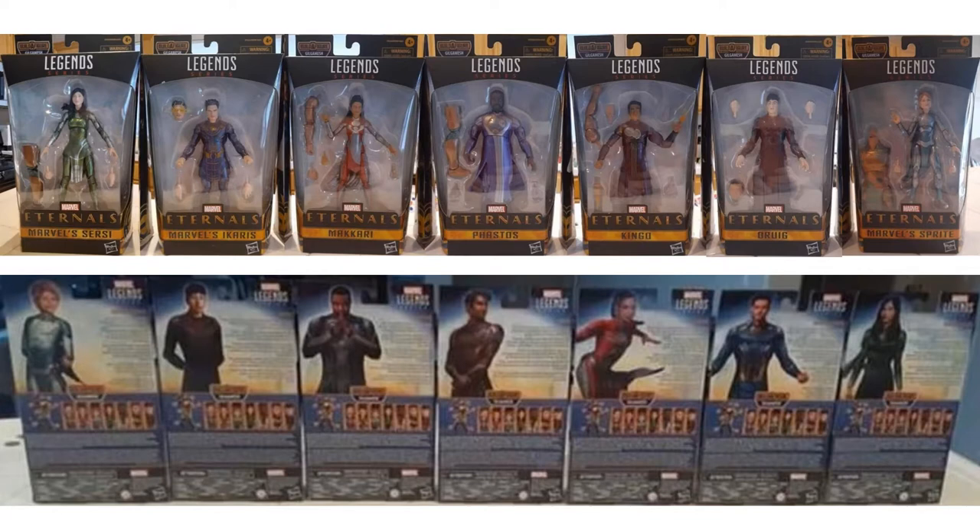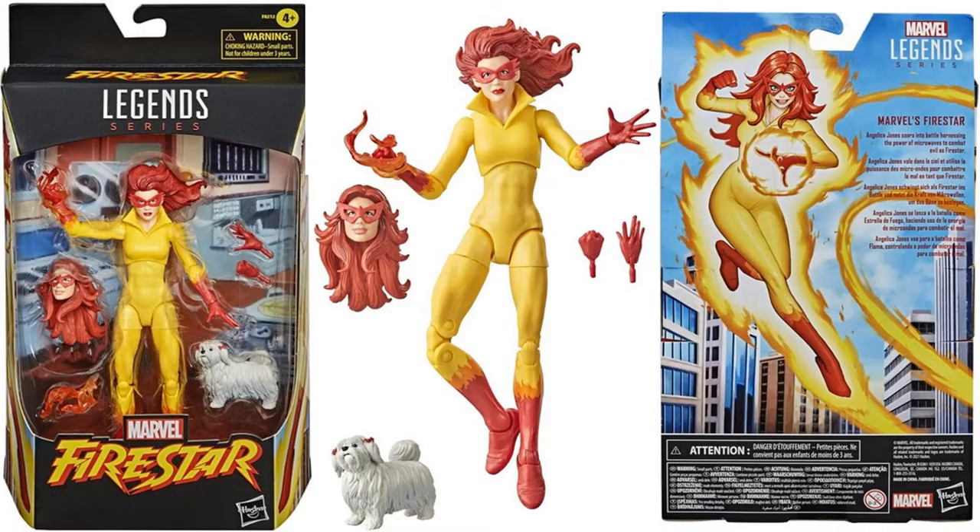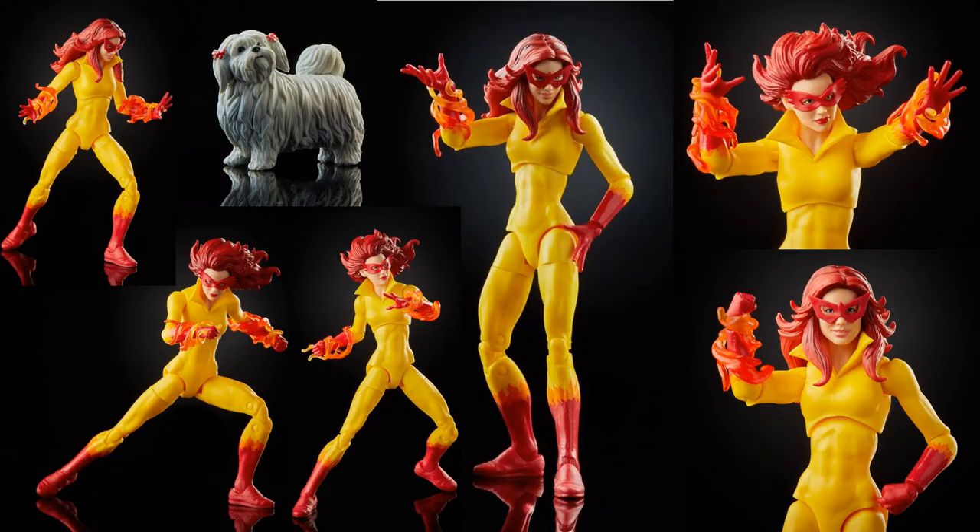First off, we did have some Marvel Legends that leaked out this week — someone was able to purchase the entire wave of the Eternals with the Gilgamesh build-a-figure, but very blurry images, definitely not a top 10 this week. Marvel Legends also gave us in-package and loose images of the Firestar exclusive figure with Miss Lion — really nice action photos of her with both head sculpts and Miss Lion.